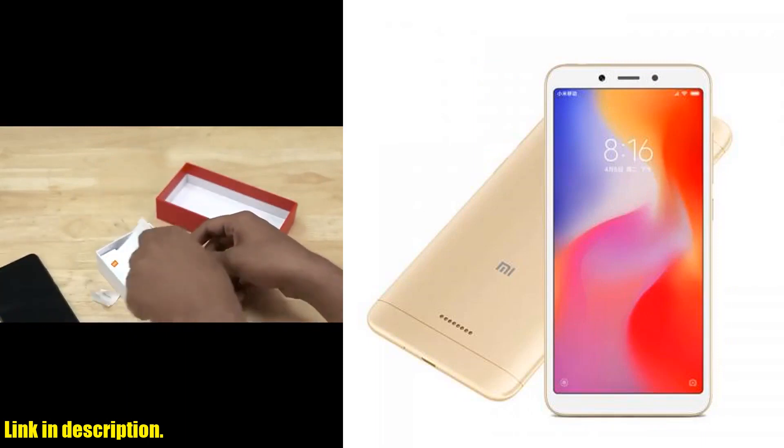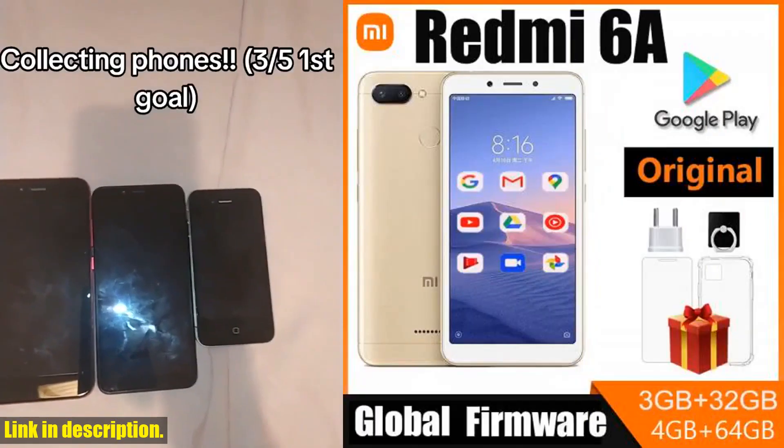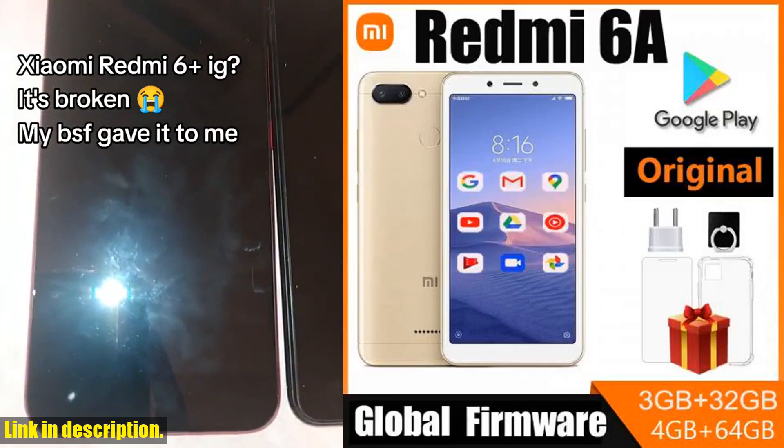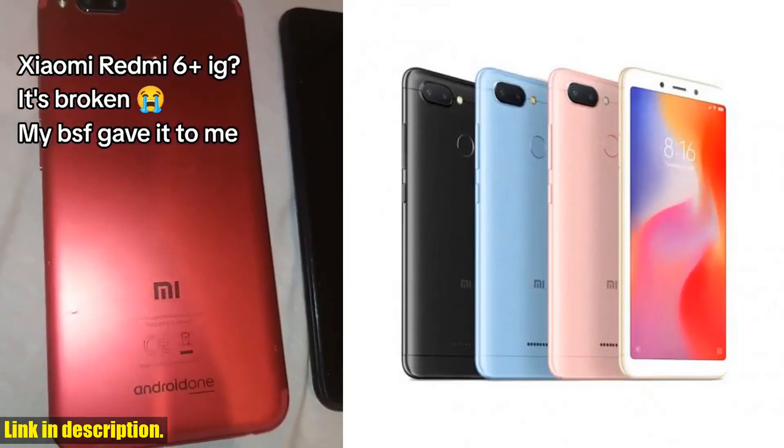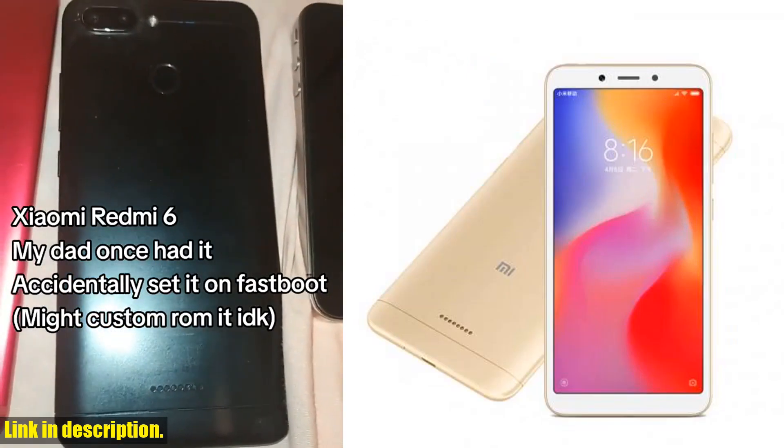The Redmi 6A comes with a range of features, from the Helio A22 processor to a 12nm architecture, quad-core A53 structure, and support for wireless connectivity. All this packed into a slim and stylish frame that fits comfortably in your hand.